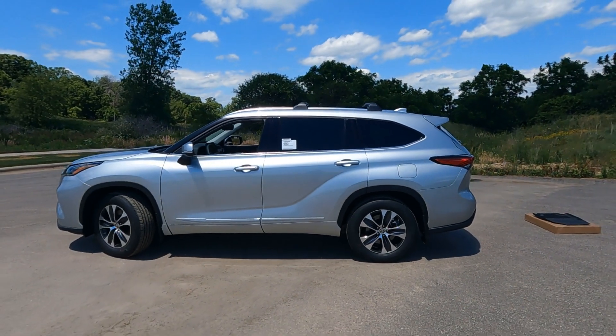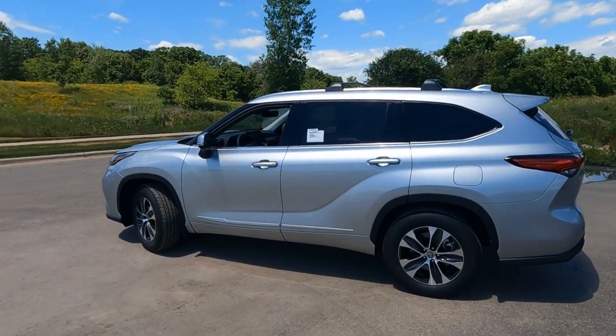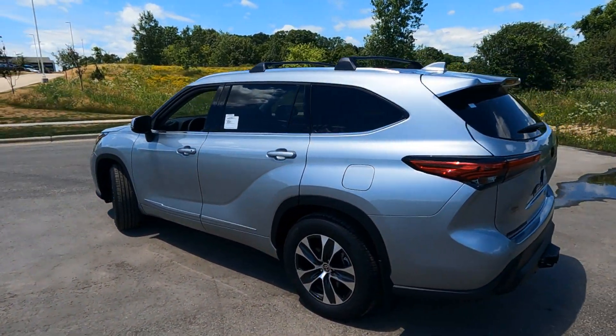This one is silver metallic — looks awesome. Privacy glass across all the back windows is going to be standard.